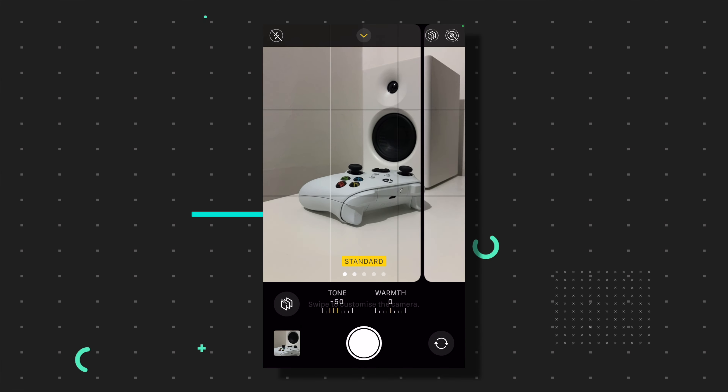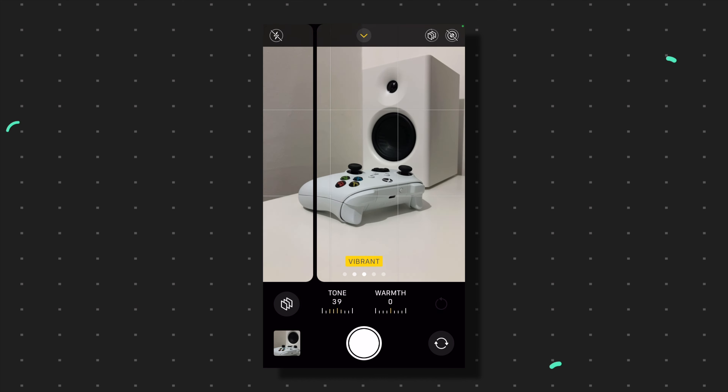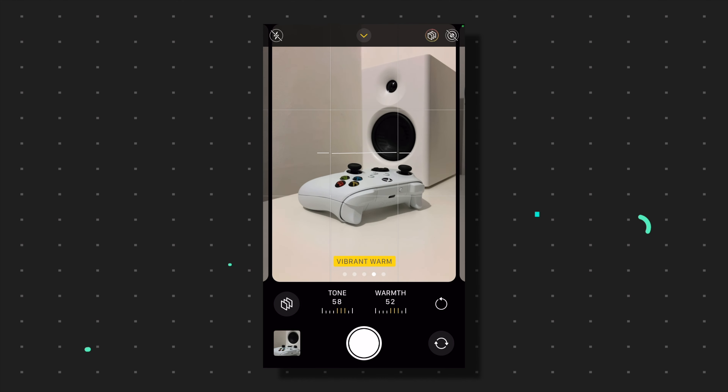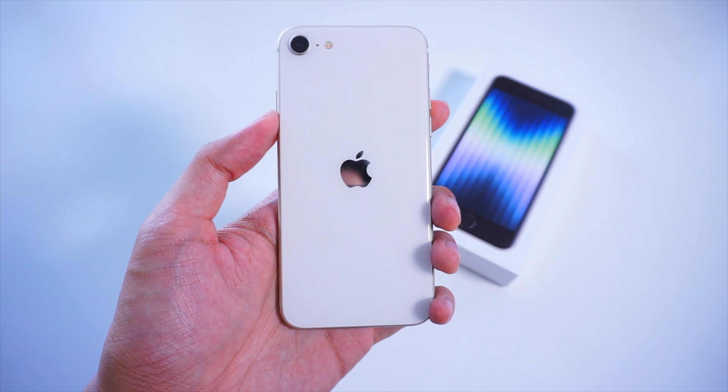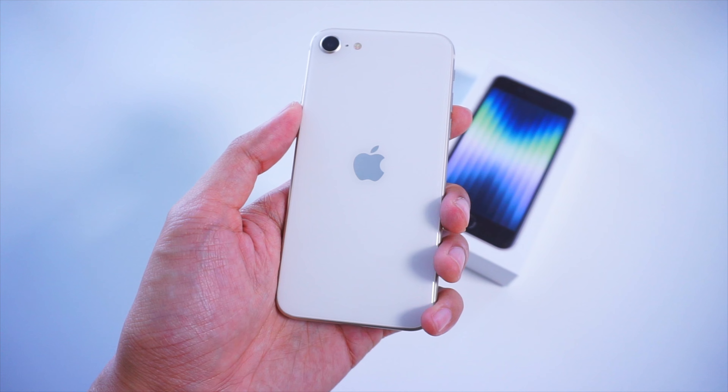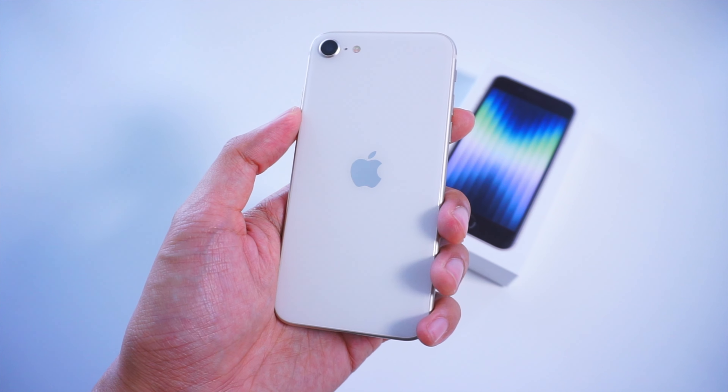One good thing about the iPhone SE's camera software is that it does provide a ton of different options and customizations so users can tweak the camera performance to their liking. With that said, I chose to use the iPhone SE in a more point-and-shoot manner. Let's get started.